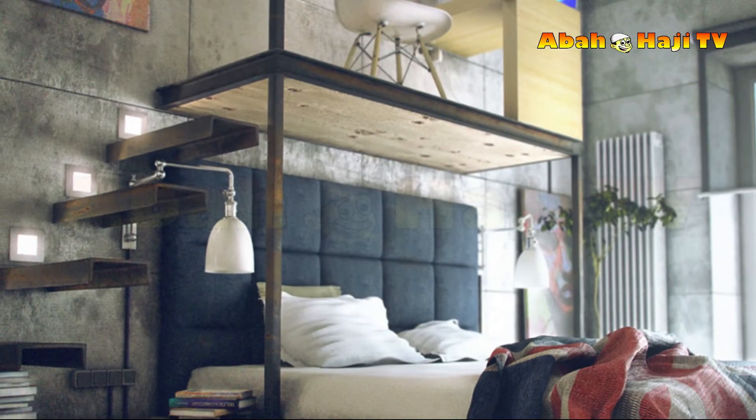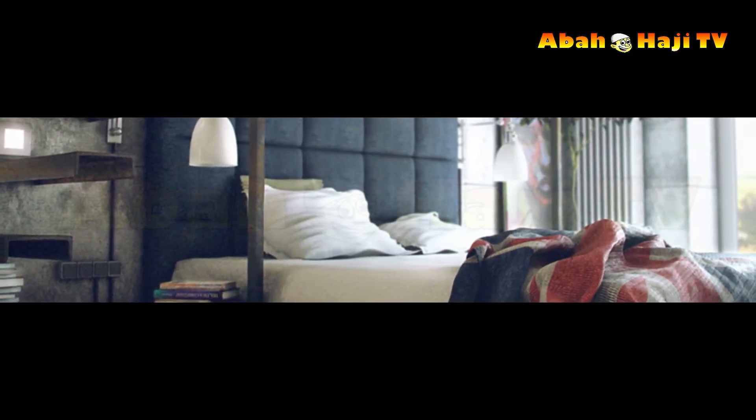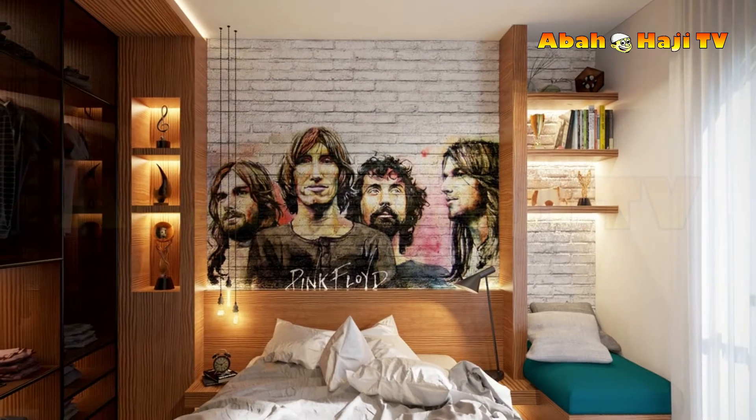8. Zone with color. If the space is too small to take a room divider or screen of any kind, then you can create a visual divide by using two different color wall paints. Matching the wall shelves and furniture finishes to the relevant wall color strengthens the divide.